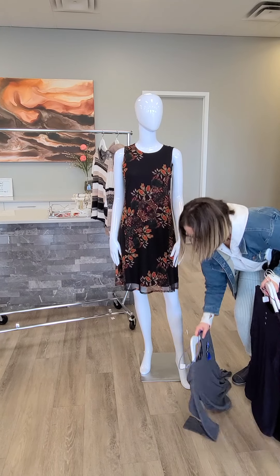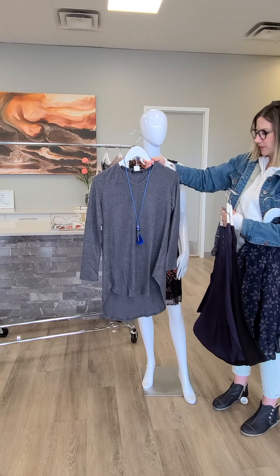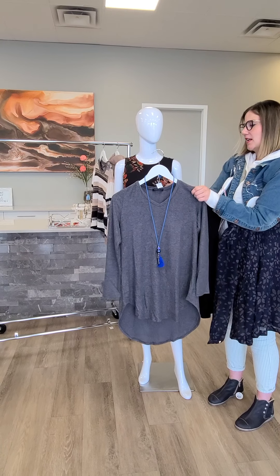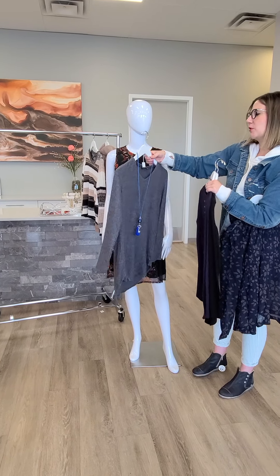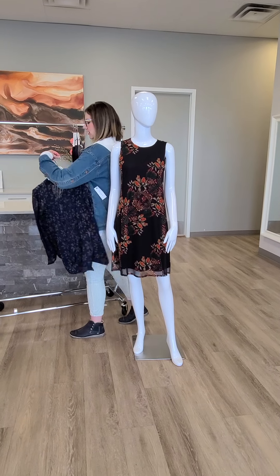And then this top — this is a very loungy top from Papillon, gray in color, very comfy and soft feeling. It is a long sleeve and it's $99 for this one, extra small through extra large. If I turn it around you can definitely see how it is a little bit longer. Great with a pair of leggings or a pair of jeans — probably skinny jeans would be best for that one.